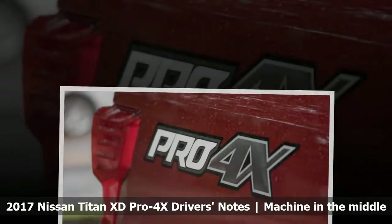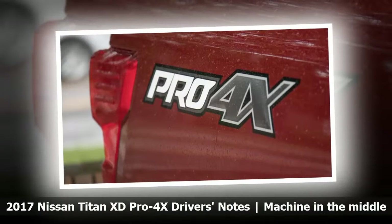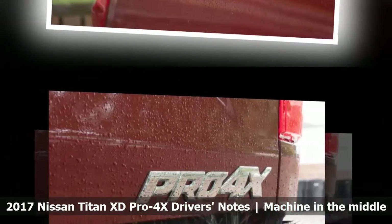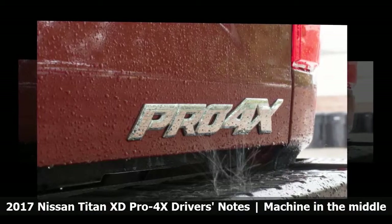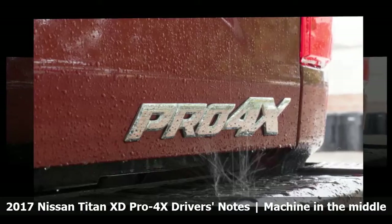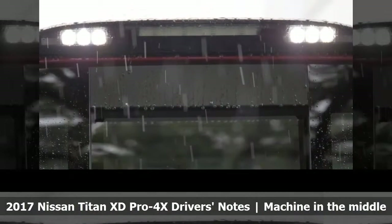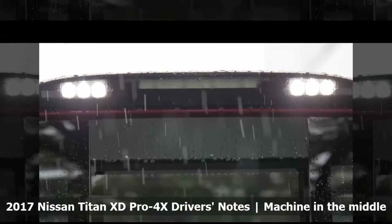Senior Producer Christopher McGraw: I'm not a big truck guy. Not that I don't like trucks, I just don't like big trucks. I get that there is a place for the Titan XD in the market, I'm just not the target buyer. I'm not a huge fan of the base XD's exterior styling. I find the grille to be too large, and there is too much chrome. The Pro 4X fixes this a bit with the body-color grille, but in my opinion it's not the best-looking truck on the market.